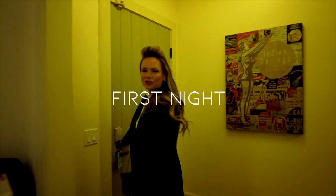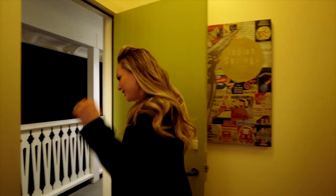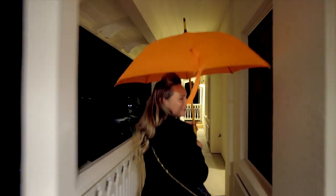We are going to Sam's Social Club, which is the restaurant here. Should we bring the umbrellas? Yeah, open it. I'm like Mary Poppins for Halloween.